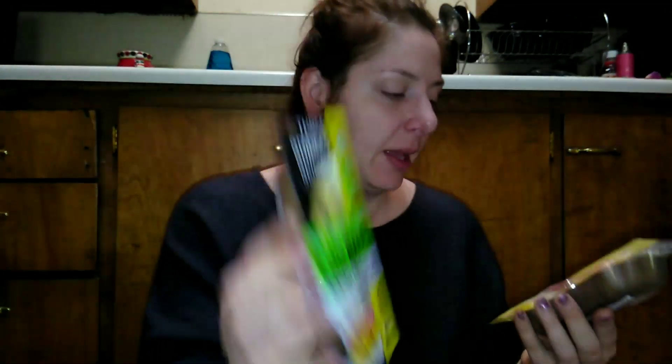These are some newer things I found. Originally these were $3.50, and these are Three Bridges — they're egg bites, fluffy mini muffin-shaped eggs. This one has bell pepper and cheese, and this one has sausage and a three cheese blend. You can eat them cold or heat them up. I was thinking these would be good for work. They're good until February 5th, and I picked up four of them. They'd also be good on a piece of toast.